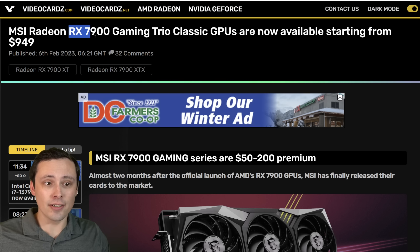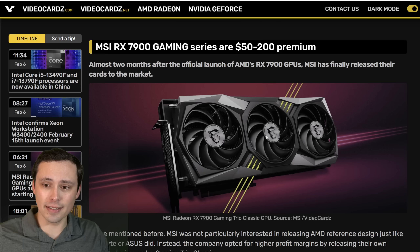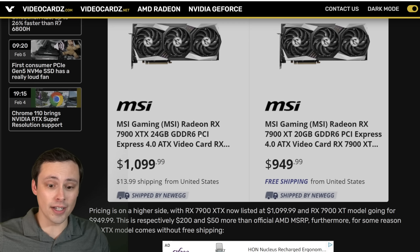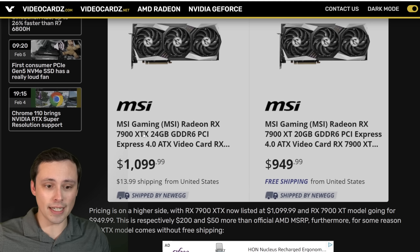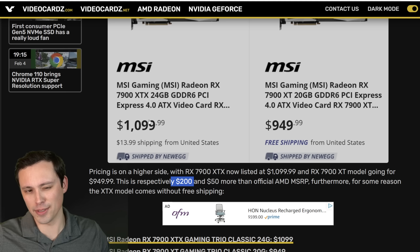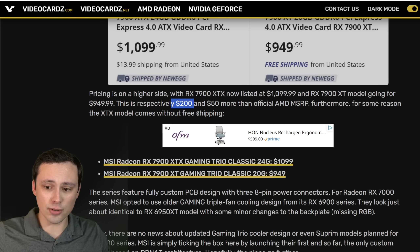MSI finally has their RX 7900 series cards up for sale. They did not make a reference design and took their time getting their custom designs to market, and it looks like they are now finally for sale on Newegg. The pricing here seems to be $1,100 for the XTX and $950 for the XT — that is $50 over MSRP on the XT model and $100 over MSRP on the XTX.